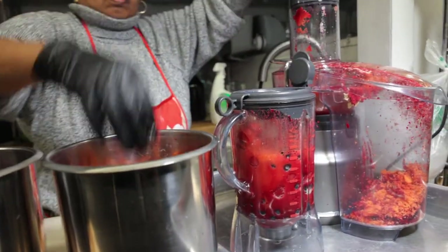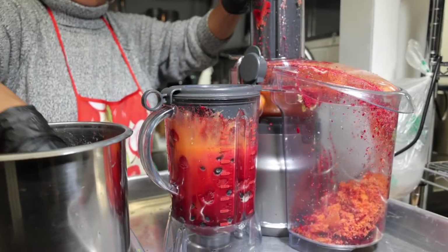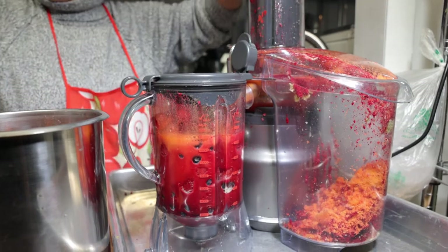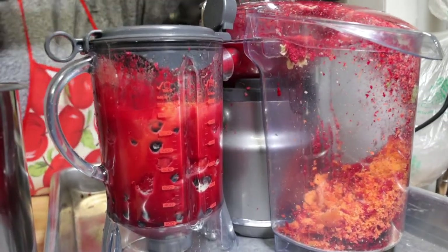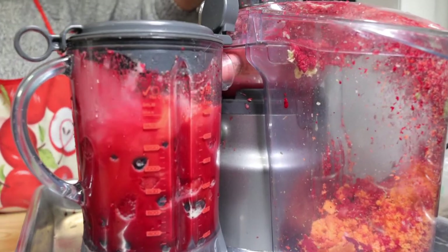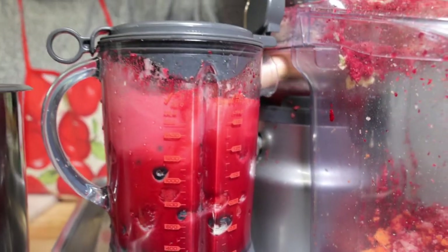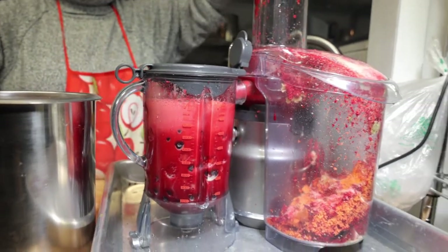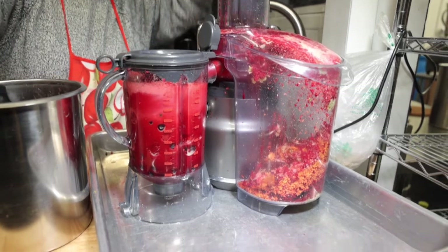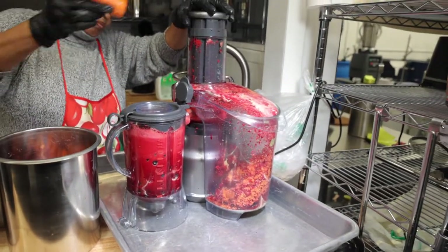Carrots help keep your blood sugar levels under control and they're loaded with vitamin A. There's new research out there to suggest that they lower your risk of diabetes. Carrots also have calcium and vitamin K, both of which are important for bone health.